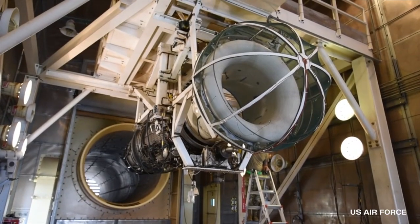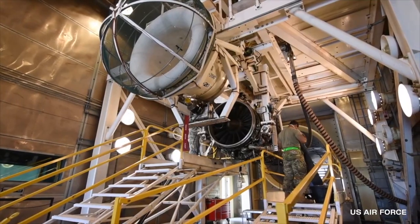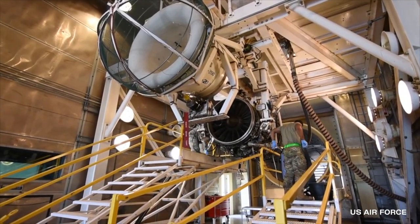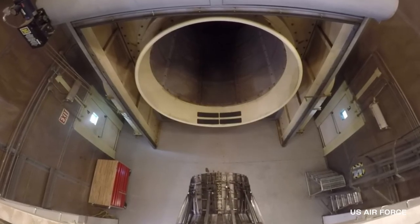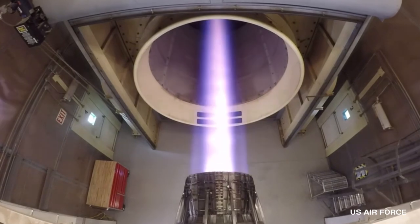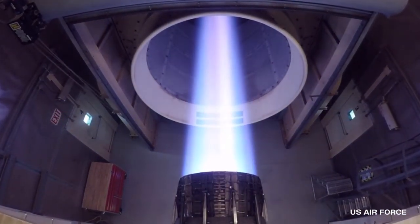The Hush House is a multi-purpose building used to perform diagnostic testing, perform maintenance on uninstalled engines, and test the highest horsepower engines. Fortunately, the test of this engine was a success and allowed the Air Force to obtain vital information to ensure the safety of our pilots.